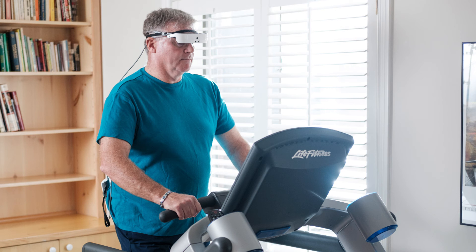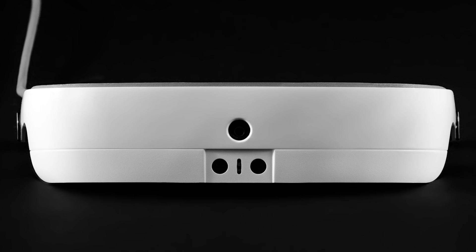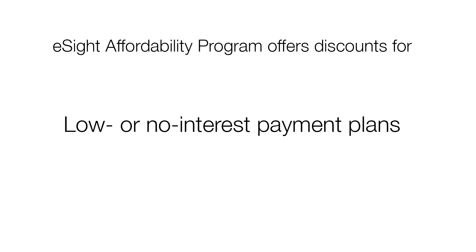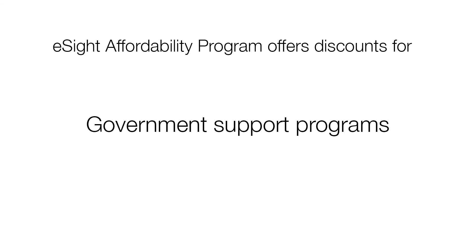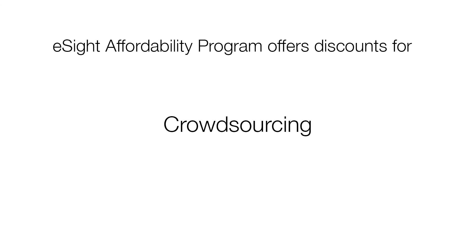EastSight wants to make sight more accessible and has reduced the price of the EastSight 3 from $15,000 to $9,995. The EastSight affordability program helps consumers get funding for EastSight 3 glasses by offering discounts for clinical study participation, low or no interest payment plans, tax credits, government support programs, corporate job placements, philanthropic donations, and crowdsourcing.